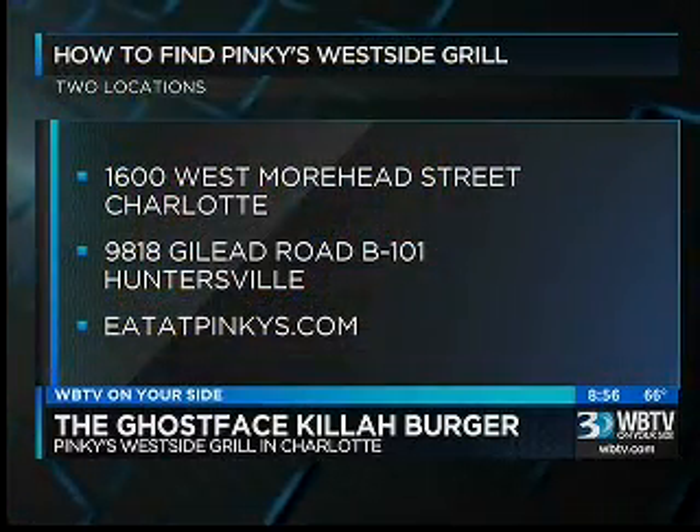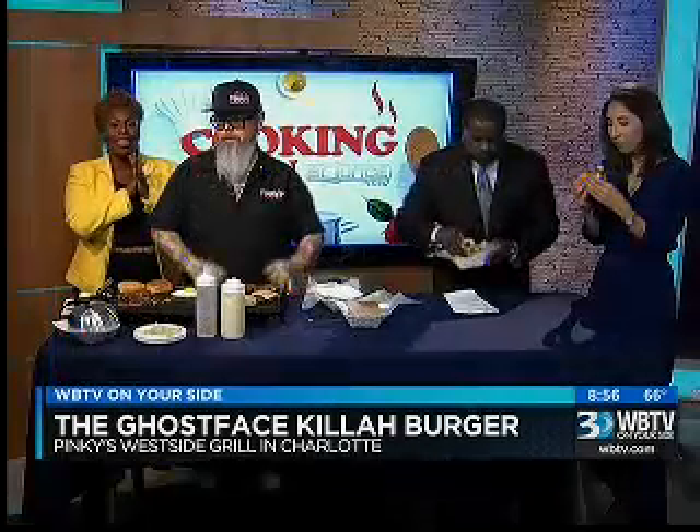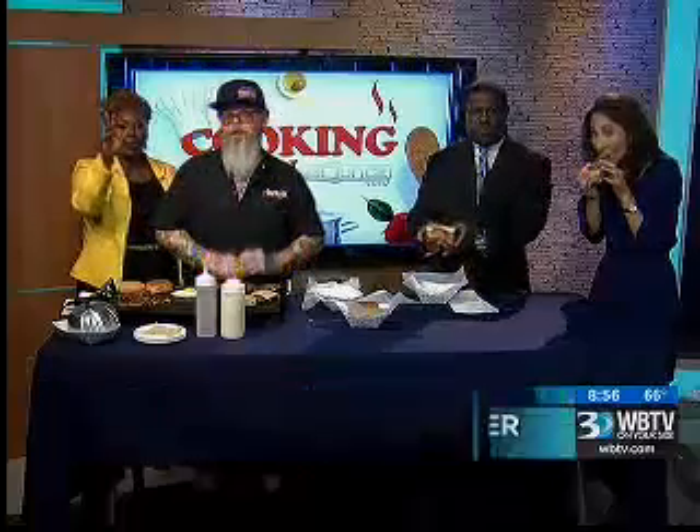The recipe is on WBTV.com. You can find the restaurant at 1600 West Moorhead Street in Charlotte and on Gilead Road in Huntersville. Thank you so much, Greg. Thank you for having me. Have a great night. It's approved by these two.